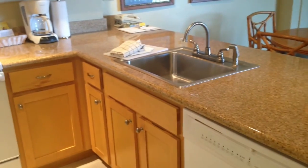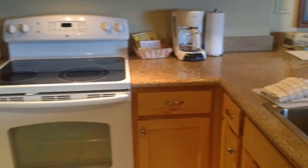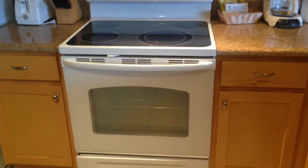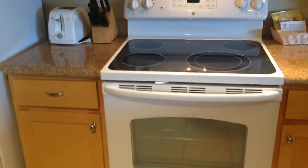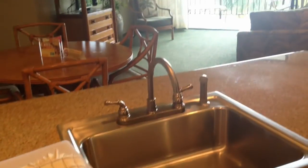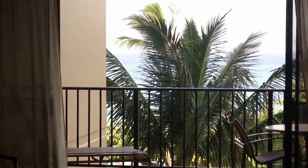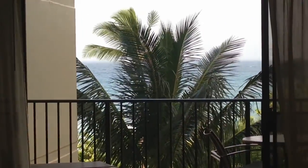The kitchen in 408 has also been fully renovated. You've got all new wooden cabinets, these gorgeous granite countertops, brand new appliances. And with this gorgeous view from the kitchen, nobody's going to mind doing the dishes.